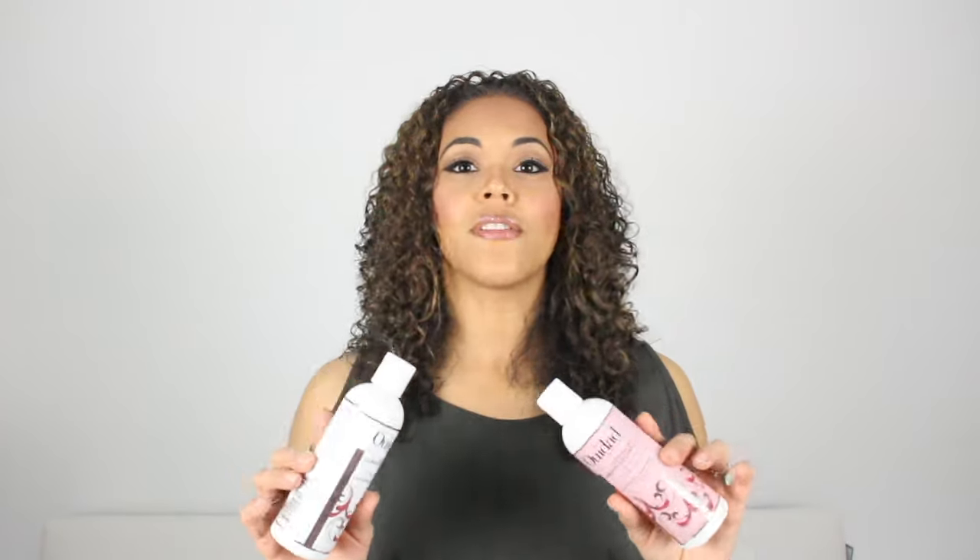The defrizzing shampoo and defrizzing conditioner have very light, fresh, kind of sweet smells that I really liked. The texture was incredible — I usually take a paddle brush in the shower to brush out my hair, but I didn't even really need to do that with this. It made my hair so soft, made my curls more like ringlets, smoother and more defined. I really, really like this.